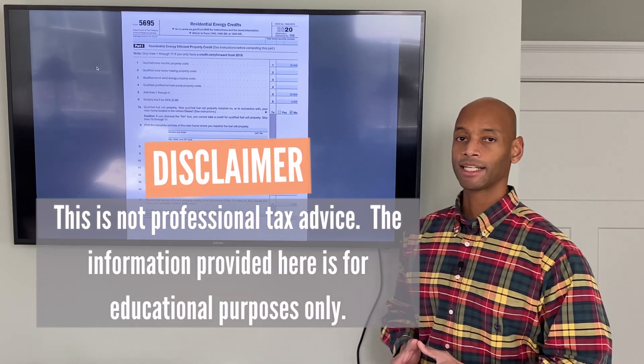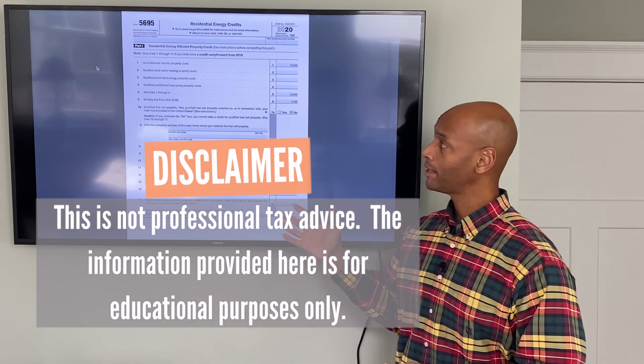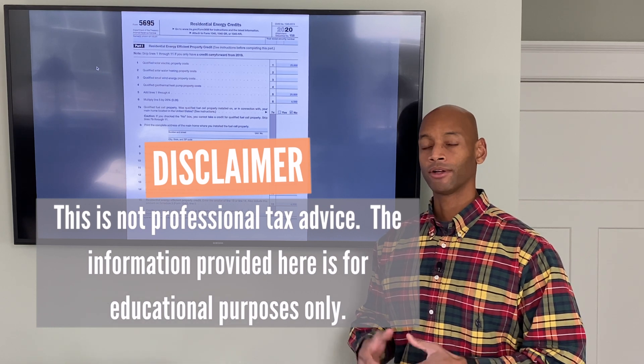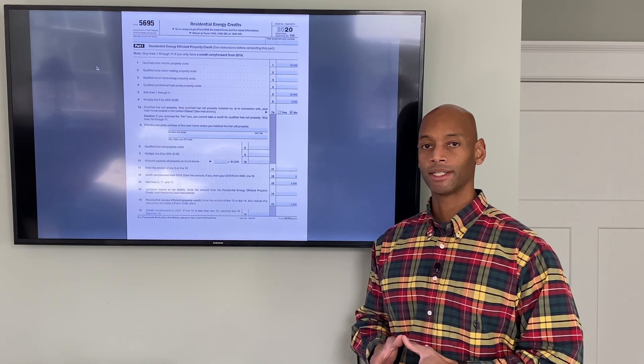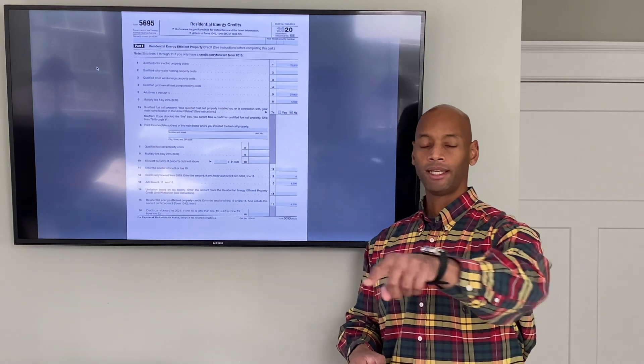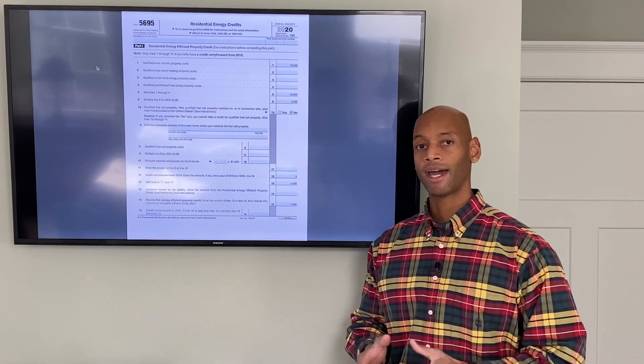Of course, I'm not a tax professional and I'm not giving you any tax advice. I just wanted to put the information out here and also give you a place where you can access the form, so that when it comes to tax preparation time you're not trying to figure out where to find it. I'll put the link in the description down below so you can download the blank form and that way you have it.